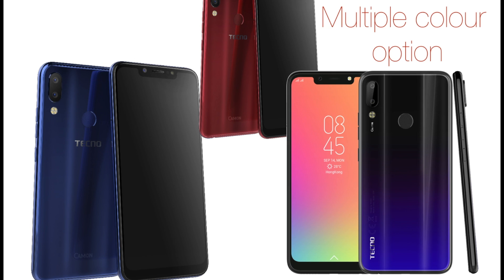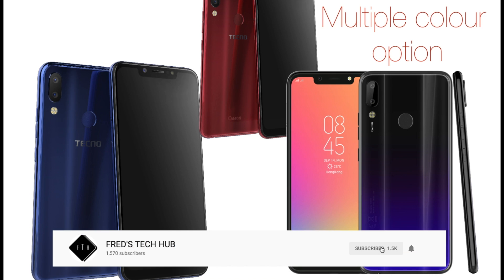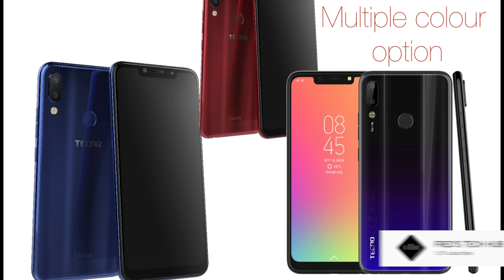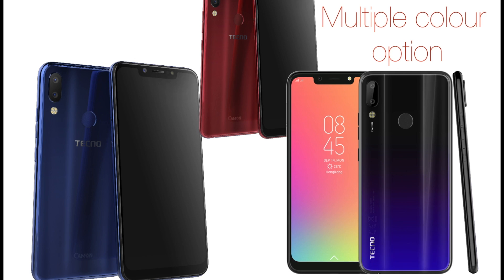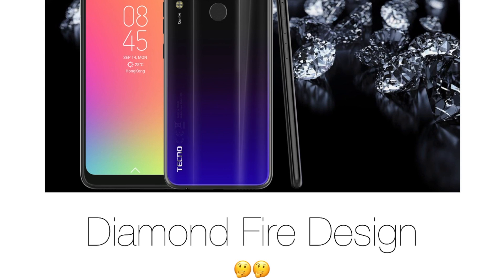So in Nigeria, we're going to have Tecno Camon 11 and Tecno Camon 11 Pro. The Tecno Camon 11 and the Tecno Camon 11 Pro come in different color variations, but it's only the Pro model that will have this new diamond fire design Tecno called nebula blue. The normal version will just be a normal color that we all know from Tecno. I wish the base model would also have this new diamond fire design, which is quite impressive from these leak documents.